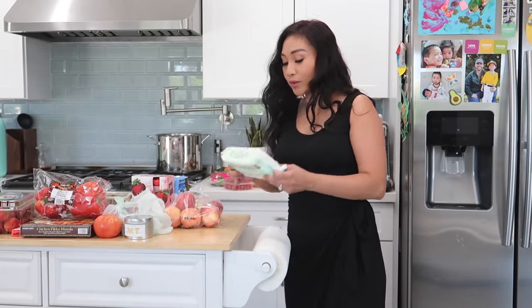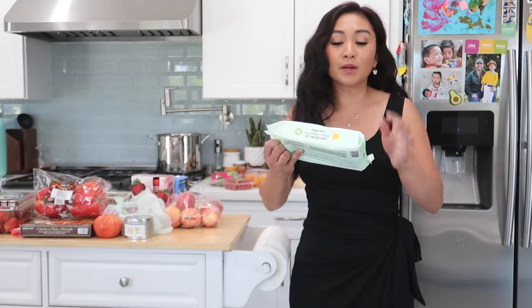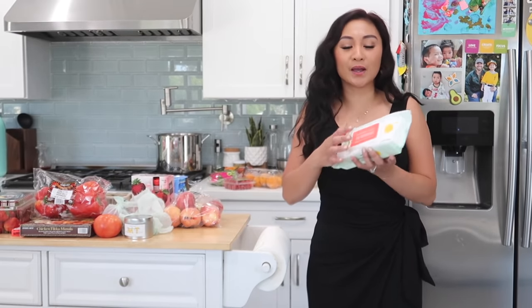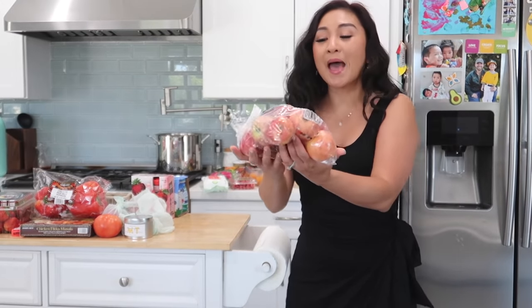We got this face and body wipes — it's cucumber and citrus. It smells really good and I like to keep one in my gym bag because I started going back to the gym. I started taking rowing classes and it's just good to wipe myself down after working out because I get so sweaty and I don't like that feeling.